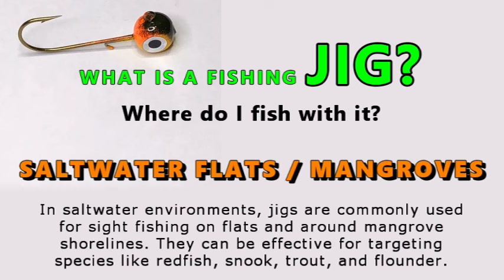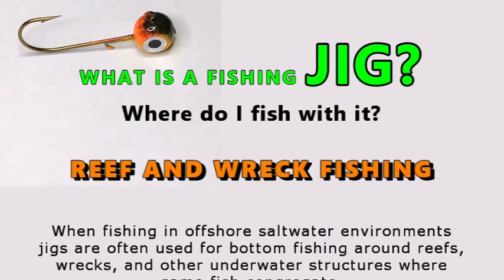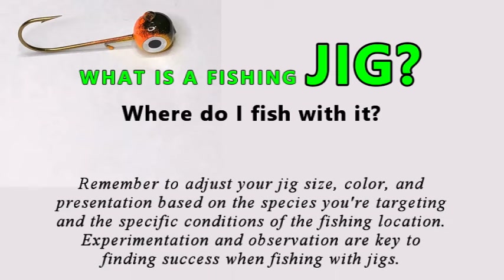They can be effective for targeting species like redfish, snook, trout, and flounder. When fishing in offshore saltwater environments, jigs are often used for bottom fishing around reefs, wrecks, and other underwater structures where game fish congregate. Remember to adjust your jig size, color, and presentation based on the species you're targeting and the specific conditions of the fishing location. Experimentation and observation are key to finding success when fishing with jigs.